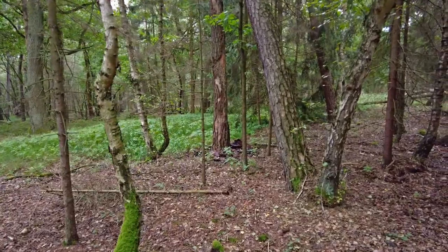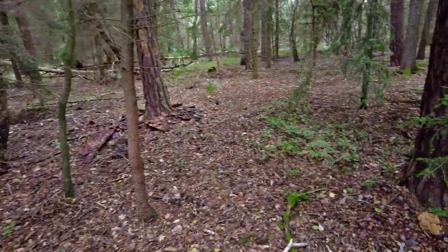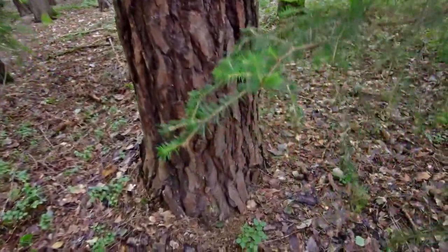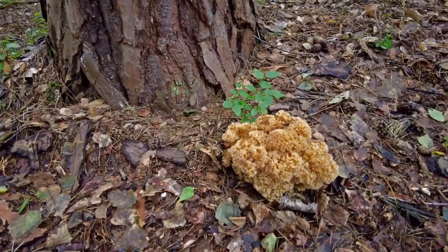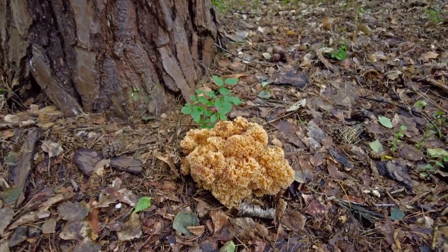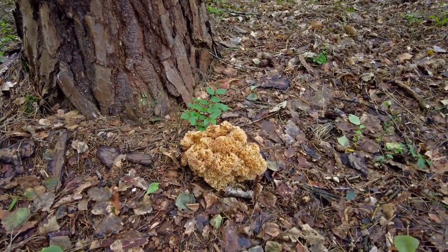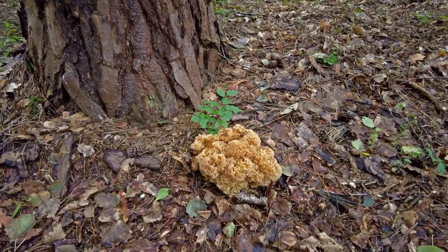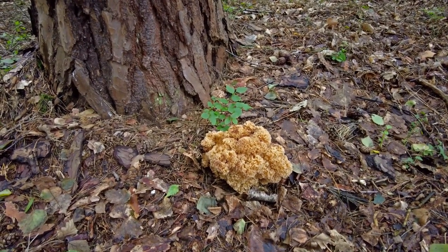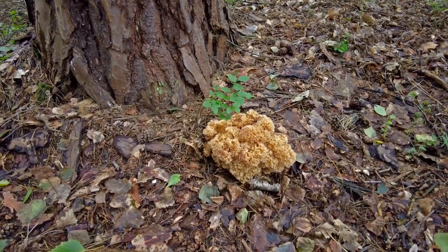There are many pine trees in this forest so I'm not surprised to see this mushroom, which is called Sparassis crispa in Latin. It's edible and very tasty but it can get a bit messy when processing it, so I'm not going to take it today. I believe there will be many chances during the autumn season to find more of them.